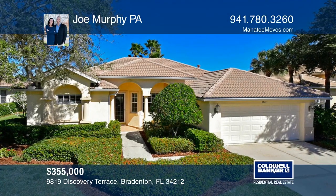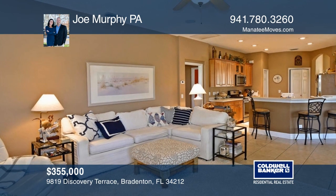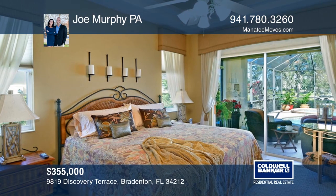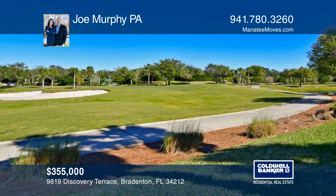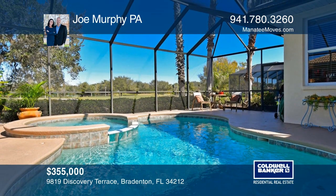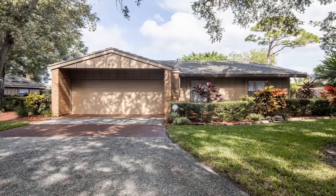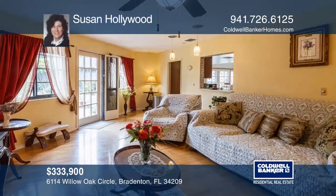This stunning Water Leaf pool home with golf course views has an open floor plan with a whole-house water filtration system. The master bedroom has dual walk-in closets and access to the pool area. The master bathroom has a tub and separate shower along with dual vanities. Water Leaf Golf and River Club has its own restaurant, fitness center, pool, and more. Take the first step to buying your new home by calling Joe Murphy.